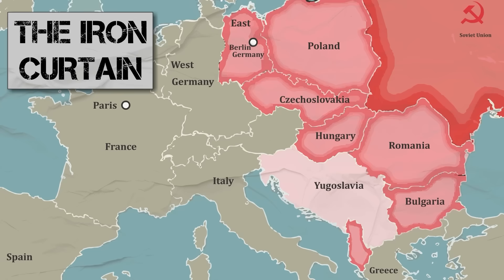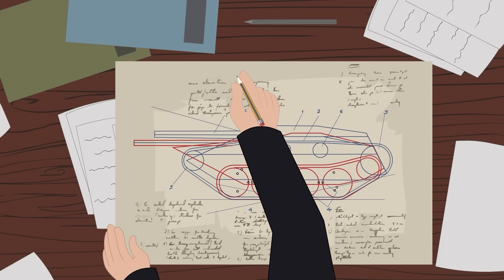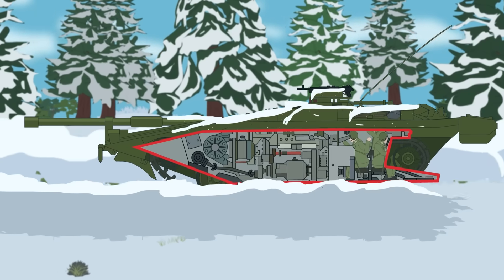During the Cold War, Sweden found itself in need of a new tank, one which emphasized the defensive nature of Swedish military philosophy. The result was the Stridsvagen 103, an odd-looking yet innovative chapter in the long and complex history of tank design.